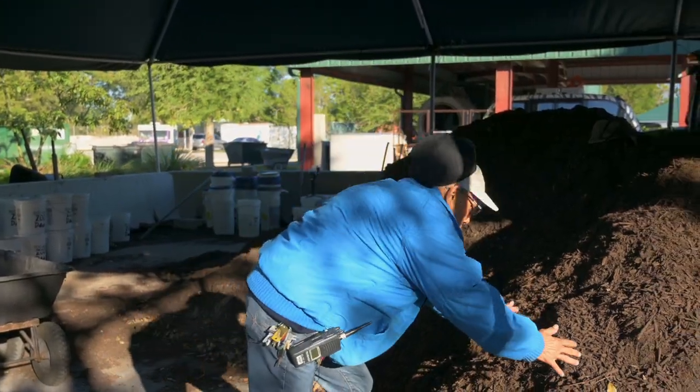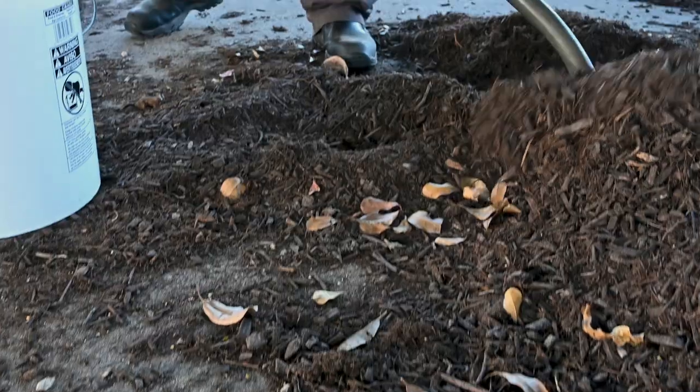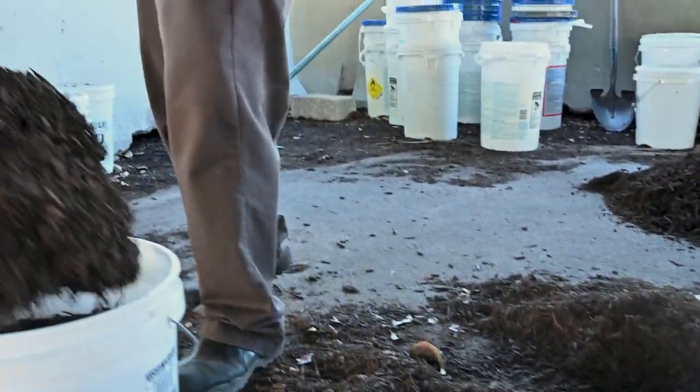This is the finished compost that we call black gold, which is very good for your garden, your plants, your lawn — everything.